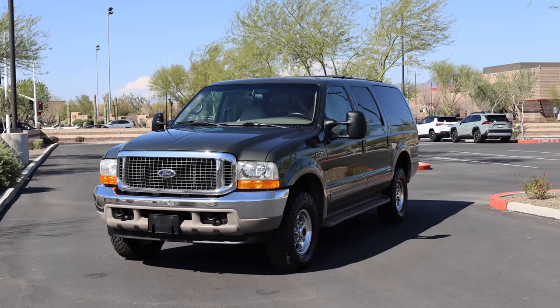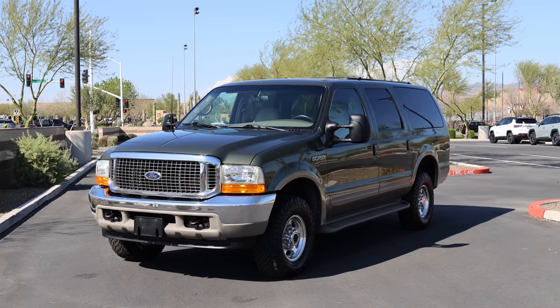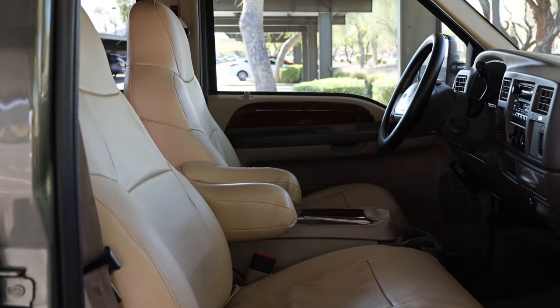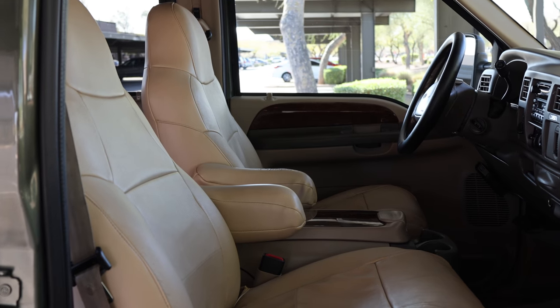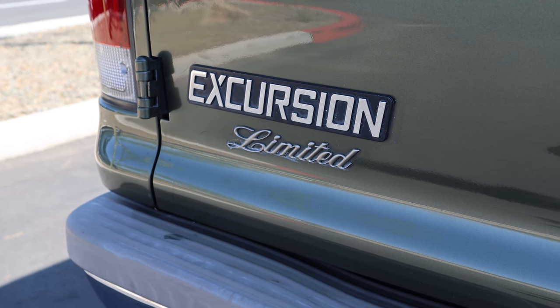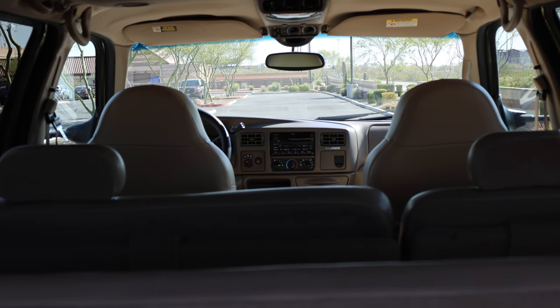The Excursion was produced between 2000 and 2005 with initial strong sales, then declining afterwards until the end of production, becoming the lowest-selling SUV ever sold by Ford or Lincoln Mercury. However, because of the Excursion's unique value proposition as a large three-row SUV big enough to carry an entire family and their luggage,